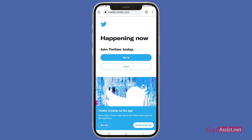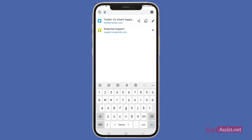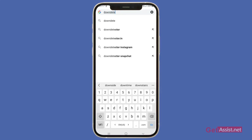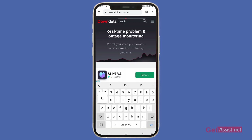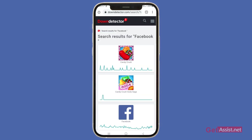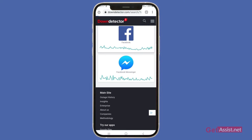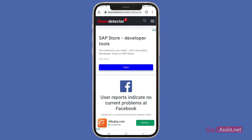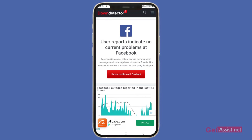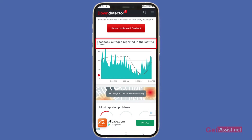That could be the reason for facing this error. What you have to do is go to downdetector.com and in the search box type Facebook. Select Facebook from the results and here you can see if other users are also facing issues while using Facebook. You can also see the Facebook outages reported in the last 24 hours.